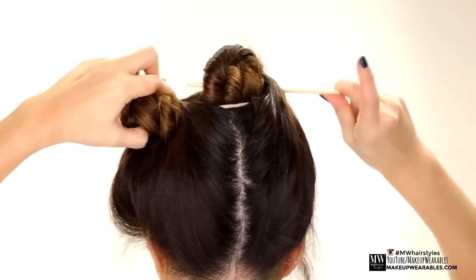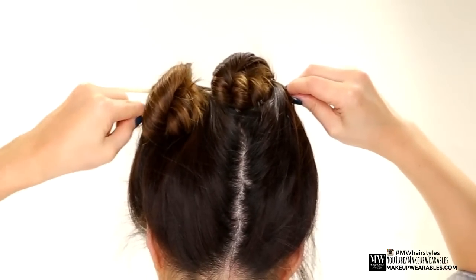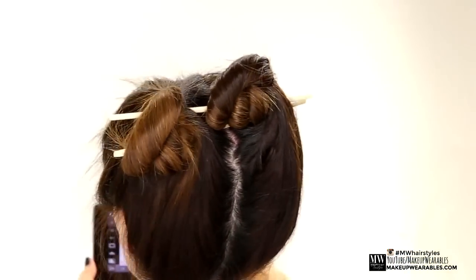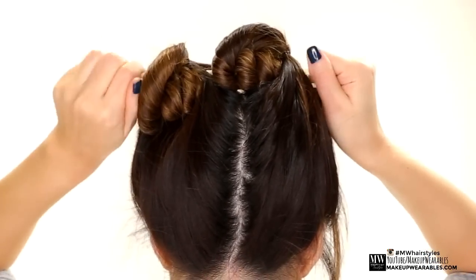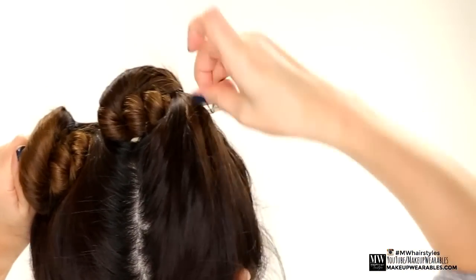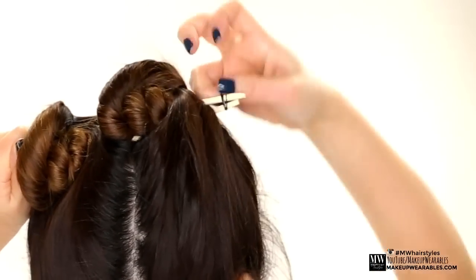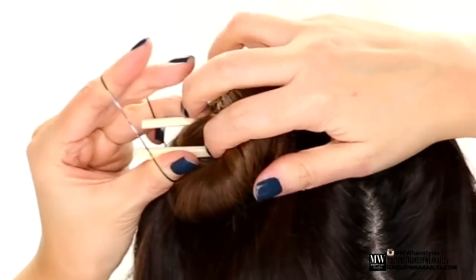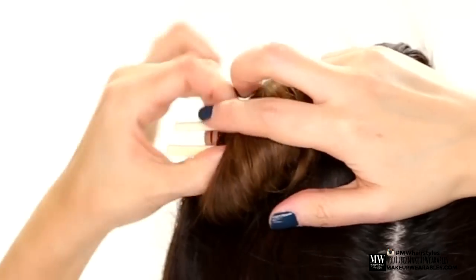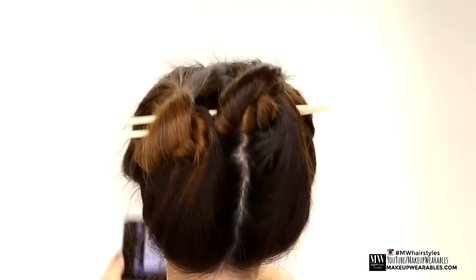Insert the chapstick under the other ponytail so that they remain parallel to each other. This will prevent the chapsticks from flipping around while you sleep. Then get two elastic bands and tie the ends of the chapsticks together. Let it dry for at least 8 hours to make your curls perfect.